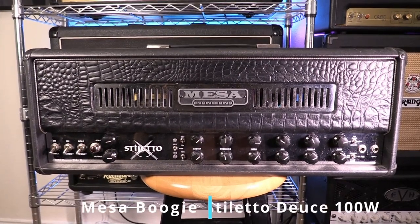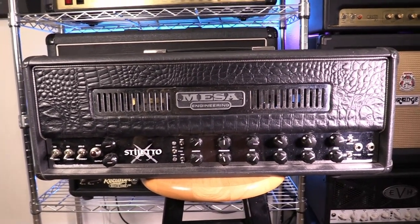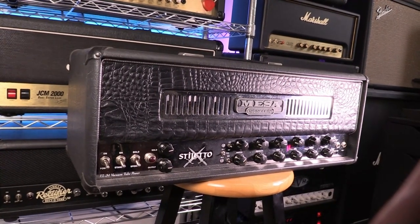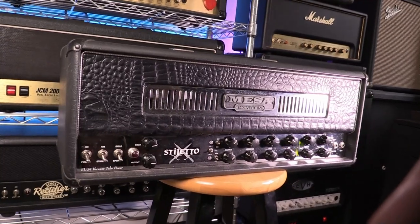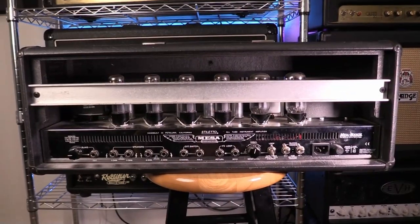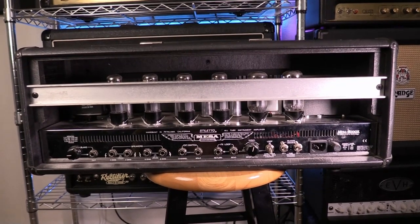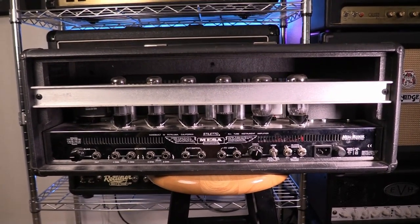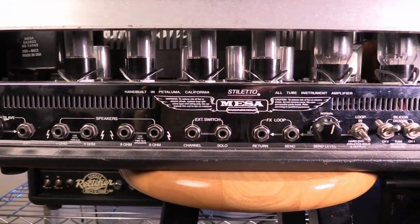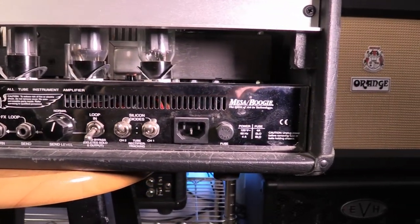My only other Mesa currently is this Stiletto Deuce. Much like JCM 900s, a lot of people online love to hate this amp. I think a lot of that comes from a misunderstanding of how to use it. The Stiletto is an EL34-based Mesa that was basically designed to sound like a hot-rodded JCM 900, with one major difference: this amp has a lot of treble. When it initially came out, people tried to dial them in like an 800 and ended up with way too much treble. If you're patient and use your ear to dial it in instead of your eyes, these amps can sound really cool. I haven't used it on the channel yet but I'm hoping to put something together with it soon.